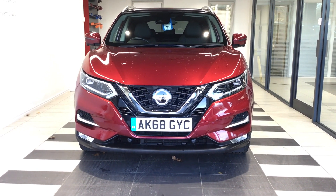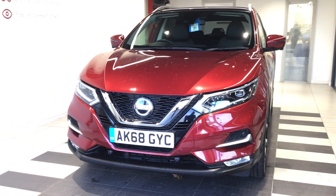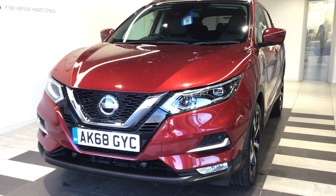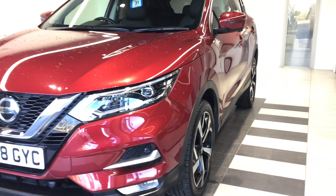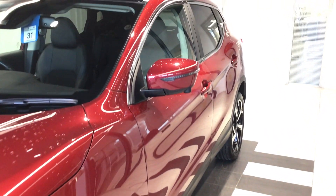Hello and welcome to Smith's Nissan in Peterborough. This is our Nissan Qashqai 1.3 petrol Tecna automatic 160 brake we have available for sale. The vehicle is finished in the metallic red.